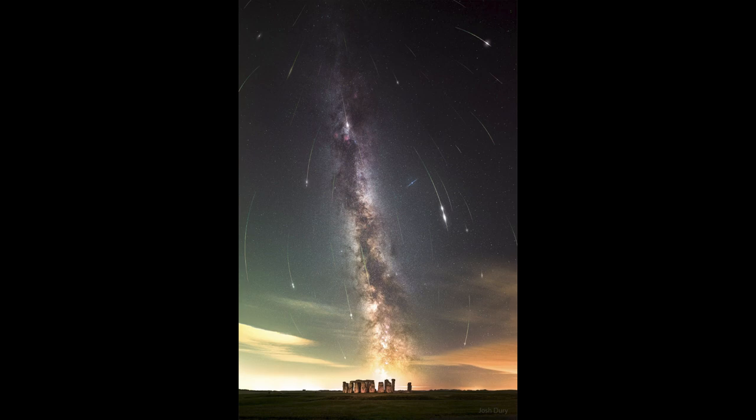Up above in the sky we see our Milky Way stretching up from Stonehenge toward the top of the image. That is our own galaxy as we see it from within. Down toward the bottom especially, we can see the brighter star clouds and a lot of the dark dust clouds that make up the plane of our galaxy.